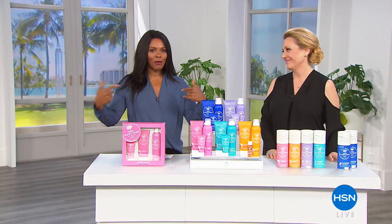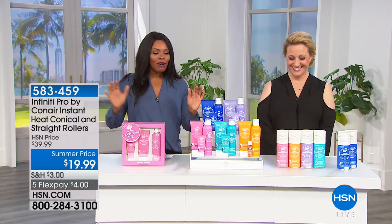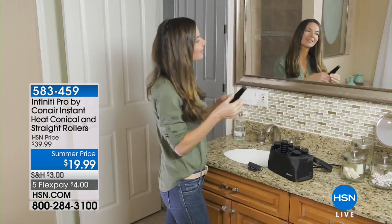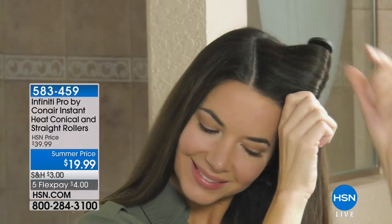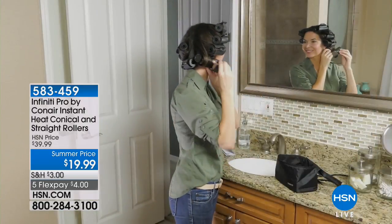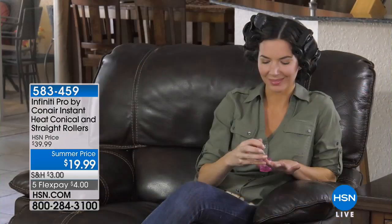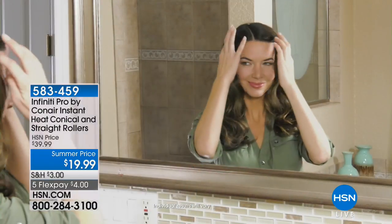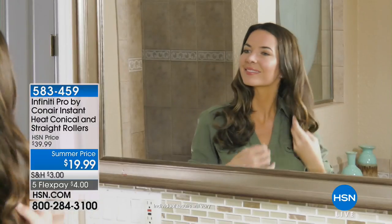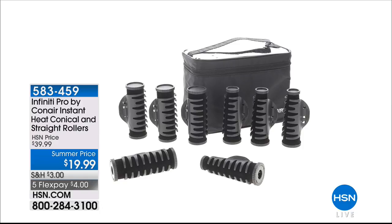You are watching HSN. I'm Tamara Hooks, this is Helen Keeney, and we are co-hosting this hour of beauty clearance. Starting off, we'll show you how to get body, lift, and curl in your hair without standing there for 30 minutes with a curling iron — using the Infinity Pro Conair instant heat conical and straight rollers. Hot rollers at $19.99, 50% off, on five flex for four dollars.